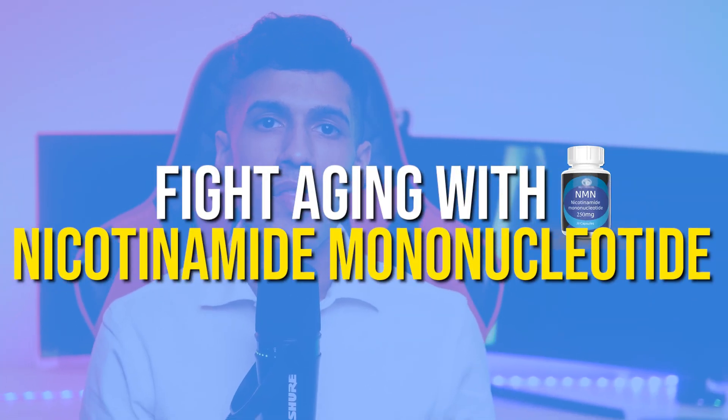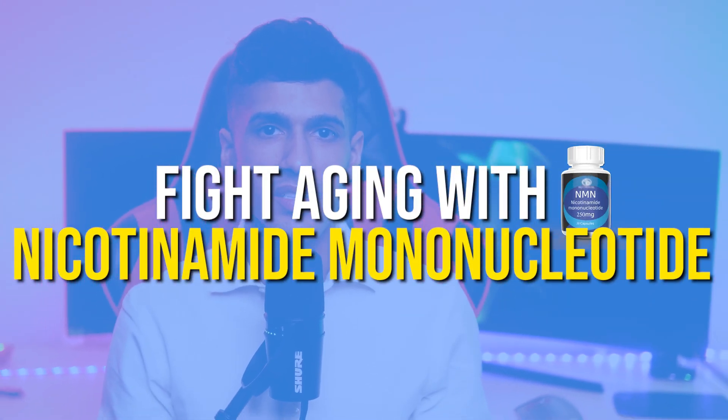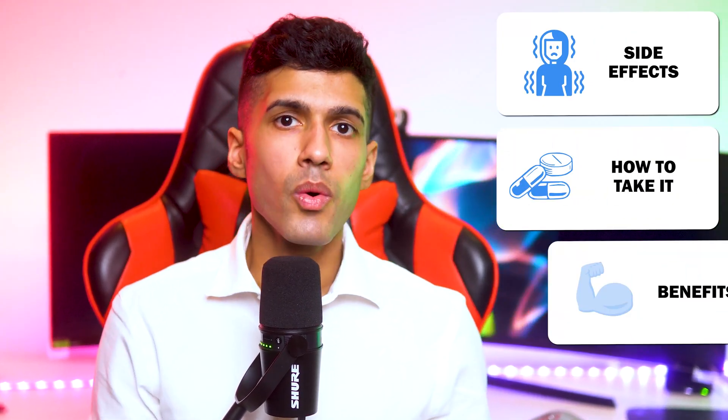Hey there, everyone. This is Michael Dougal. I review supplements. And in this video, you're going to learn about NMN, which is probably the most popular anti-aging supplement at the moment. You're going to learn about the side effects, how to take it, and specifically what the benefits are. One of the things that has led to its surge in popularity is its mentioning on the Andrew Huberman podcast.